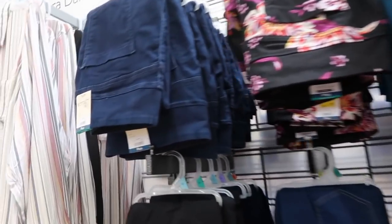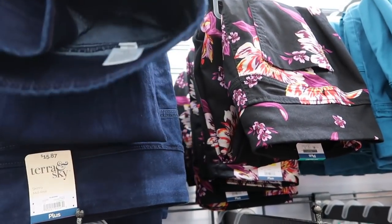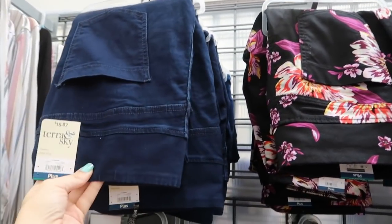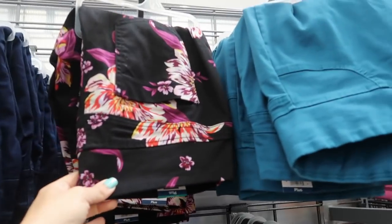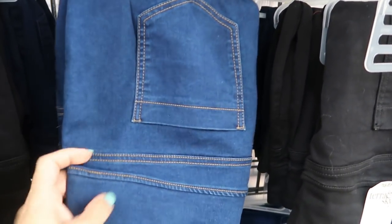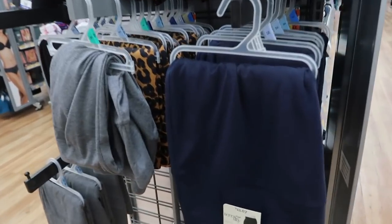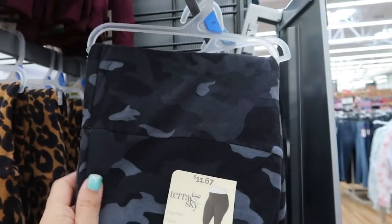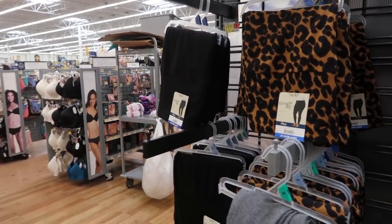From Tara Sky they also have pull-on jeggings, just like the ones from Time and True. These are $15.87 and they have dark indigo, floral teal, black, a mid-tone with brown stitching, black, and gray — I love the gray. In the leggings they're $11.67, coming in navy blue, camo, olive, plum, gray, leopard, and black.